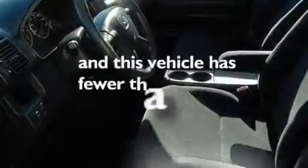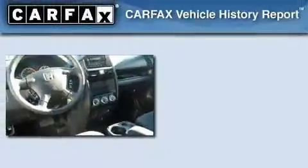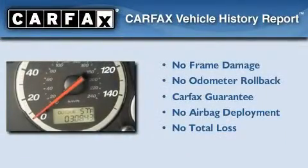This vehicle has fewer than 31,000 miles on the odometer. Not to mention that this Honda qualifies for the Carfax Buyback Guarantee.